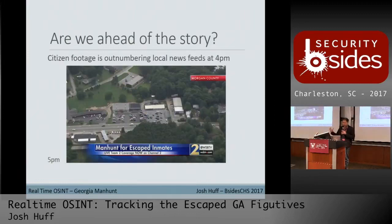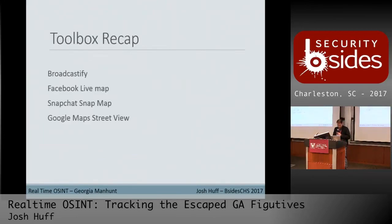Tactics change when you're behind the story catching up, or when you think you're caught up and trying to get ahead of events. We started to see actual media coverage of the area about 5 p.m., but all that Facebook live material was around 4 o'clock. At that point we had zeroed in before media started getting cordoned off and investigation zones were set up — we were definitely ahead of the story. Recap: Broadcastify, the Facebook live map, Snapchat Snap Map, and Google Maps Street View to zero in on addresses when you're seeing things live.